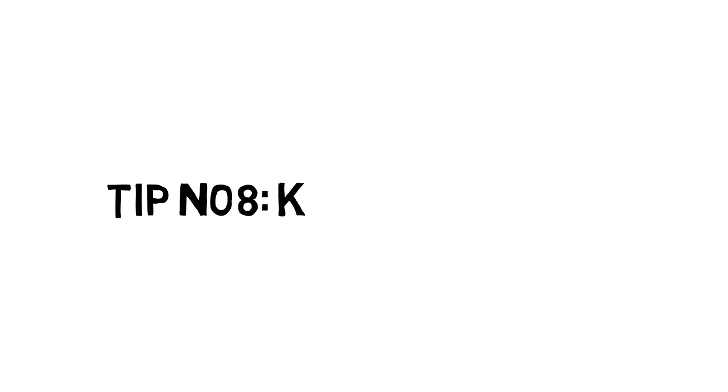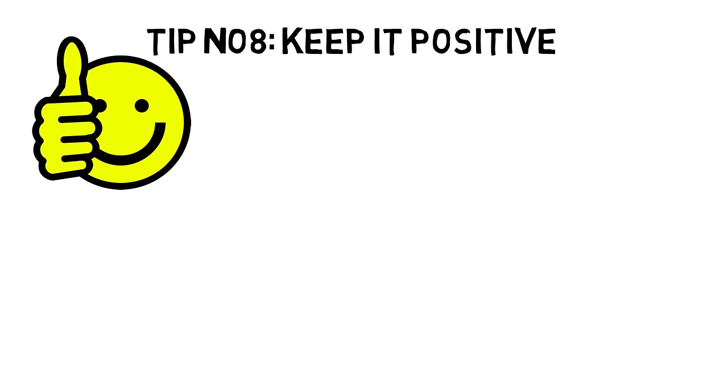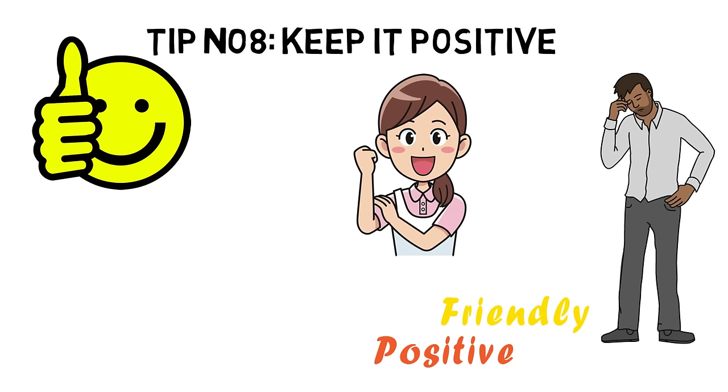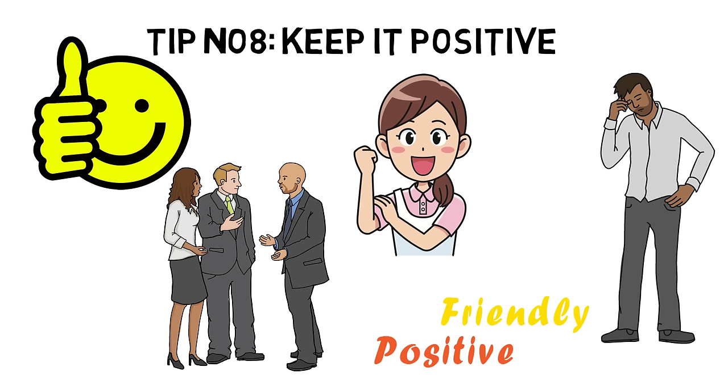Tip number eight: Keep it positive. An important aspect of good communication skills is the ability to communicate positively. No matter how upset and stressed you are, try to stay positive, because no one wants to be around someone who is miserable and depressed. Do your best to be positive and friendly with other people and maintain a positive, cheerful attitude. When you always maintain a positive attitude, people will love to listen and talk to you and respond positively to you.